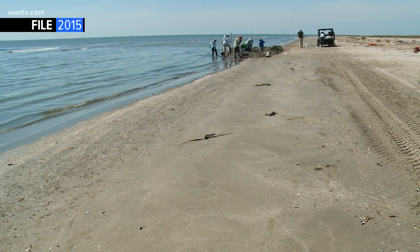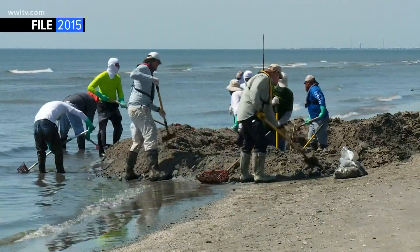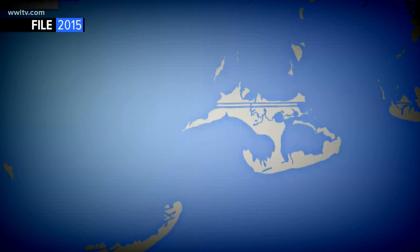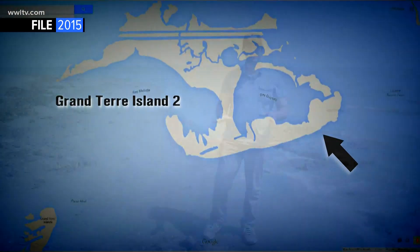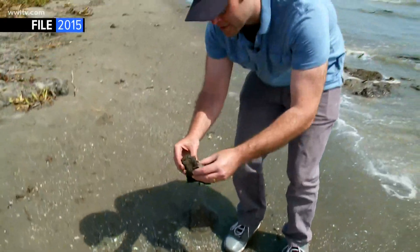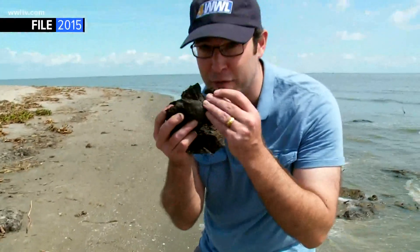In 2015, five years after the BP oil spill, we showed you this huge tarmat on the shores of Grand Terre, a Louisiana barrier island. We're back in the exact same spot we were with the BP cleanup crew, and as you can see, another tarmat has popped up from under the sands. It rises when the tides wash the rest of the sand away, and it smells like asphalt.